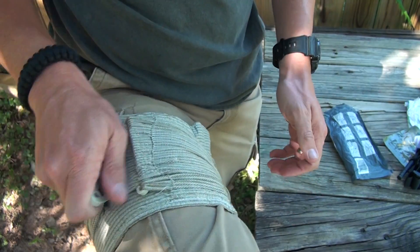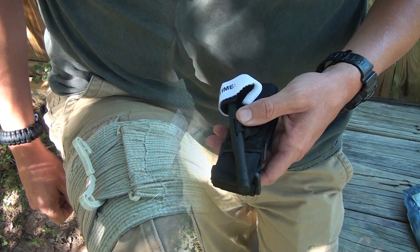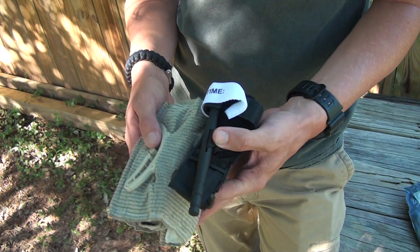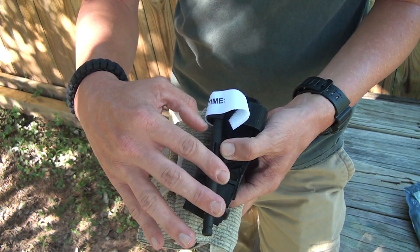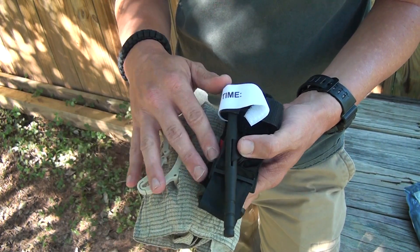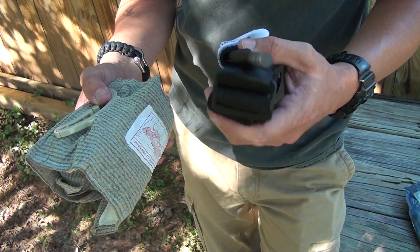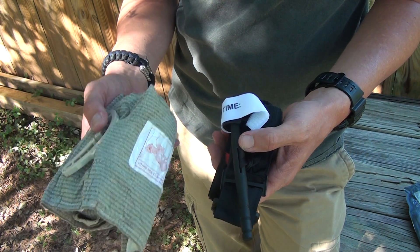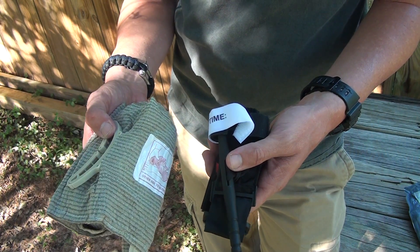If you're unable to get bleeding controlled when applying the CAT tourniquet, the first thing you should do is try to tighten the windlass. If that doesn't work, they recommend applying either a second CAT tourniquet or another tourniquet. You can use the emergency bandage as your second tourniquet.